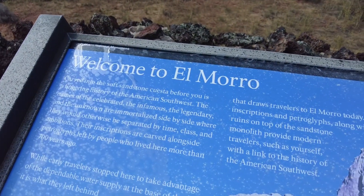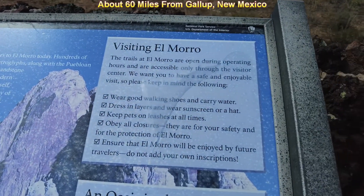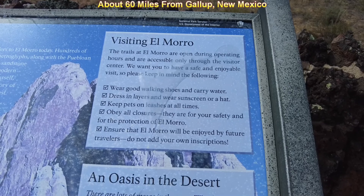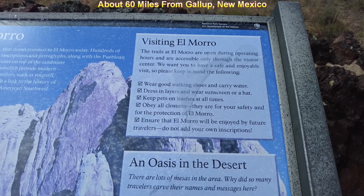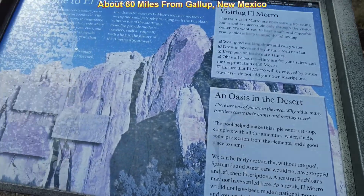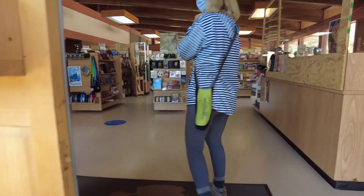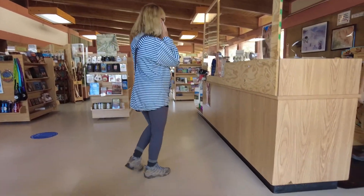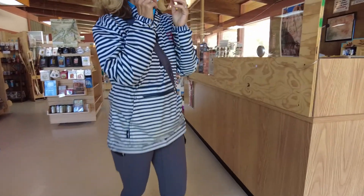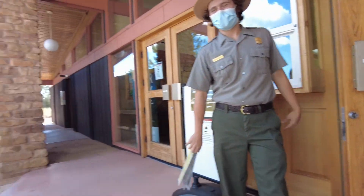Welcome to El Morrow. Good walking shoes. Petroglyphs, walked by people who lived here more than 700 years ago. Really? We'd rather speak outside because I didn't bring my mask. No problem. How are you all doing today? Pretty good. Very good to hear.